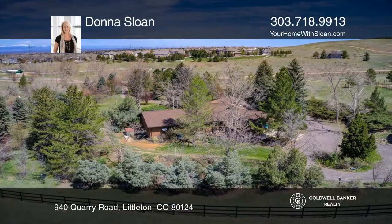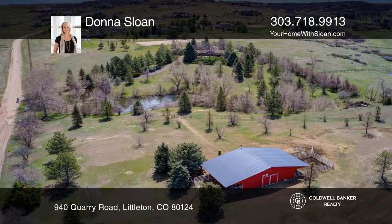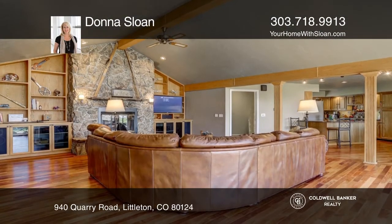This scenic ranch style home is located on 7.47 acres of paradise. Relax on the large patio overlooking a serene pond.